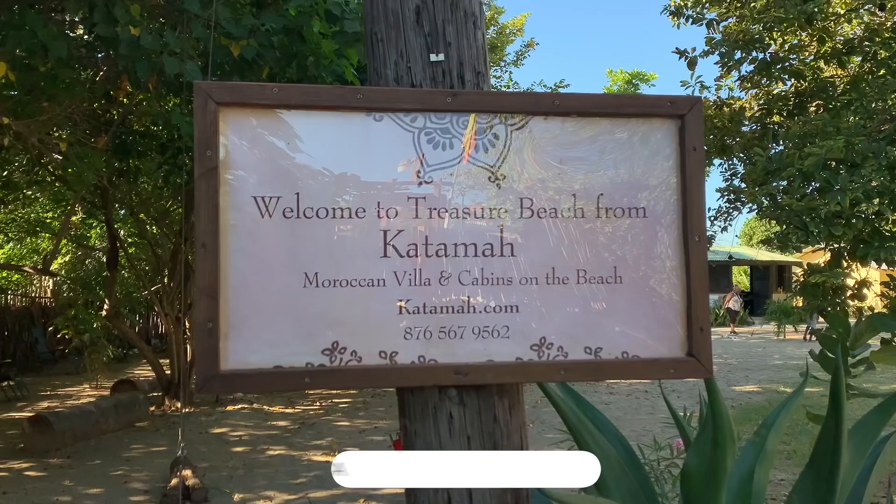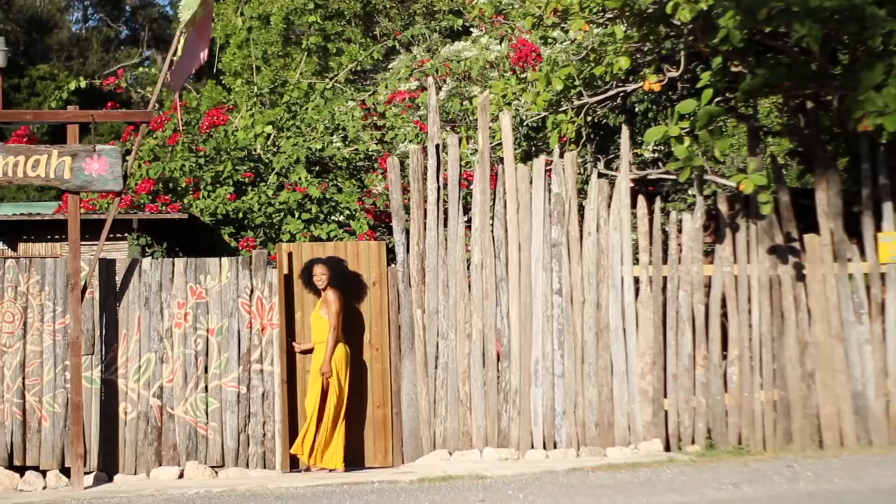The first spot for you guys is called Katama. Katama is a beachfront guesthouse — and when they say beachfront, it actually is beachfront. Anyway, let me stop talking and let's go.